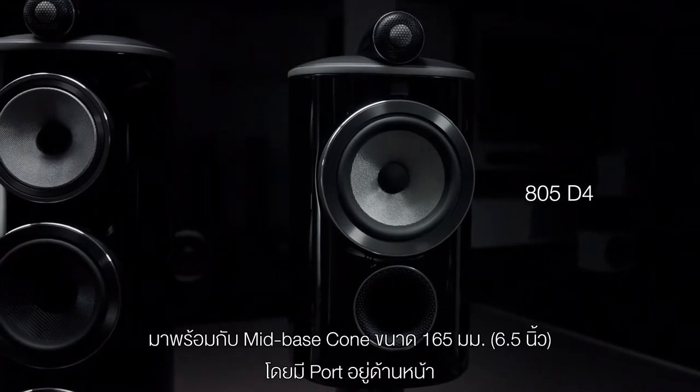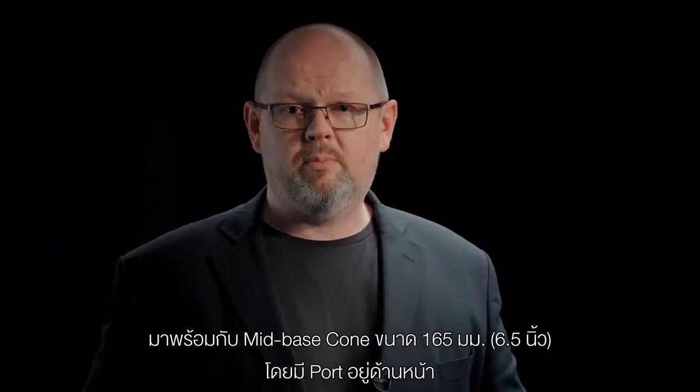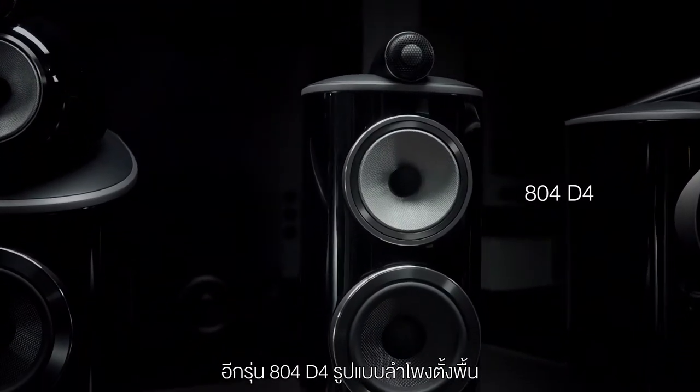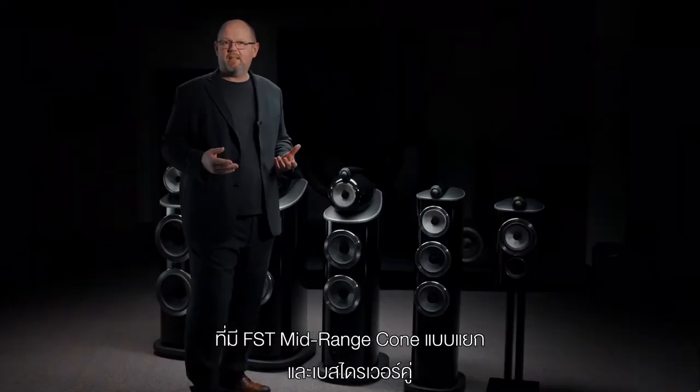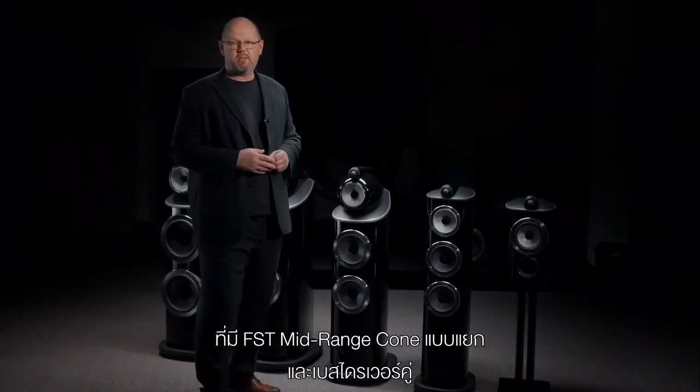The 805 D4 has a 165mm or 6.5-inch mid-bass cone, plus a forward-firing port, and it can be mounted on a stand or a tabletop. It's joined by a floor-standing model, the 804 D4, which adds a dedicated FST mid-range cone to the configuration, plus twin bass drive units.